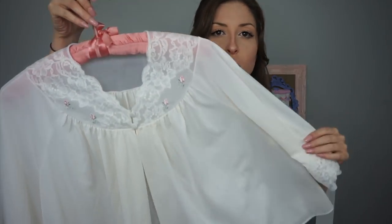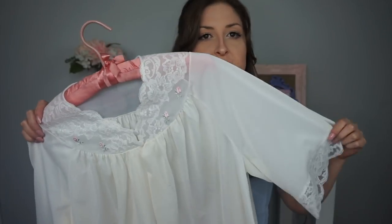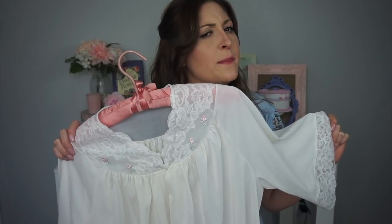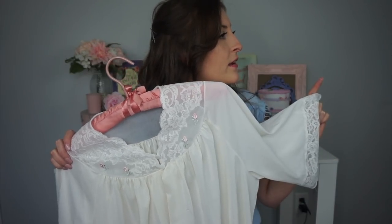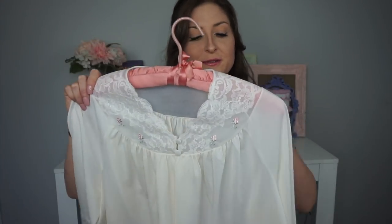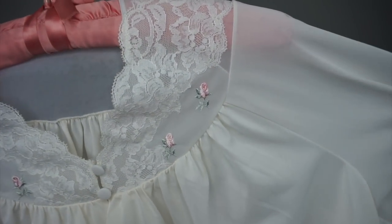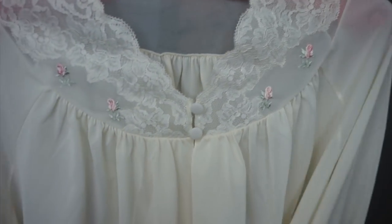Moving on to the nightgowns and bed jackets. I have this white one — this is by the brand Shadowline. I keep grabbing these because I have it in green, like a mint green, pink, and maybe blue. I decided I was just going to collect every single color I found. And it has these cute little rosettes around the collar. You probably recognize this if you watch my thrift hauls.